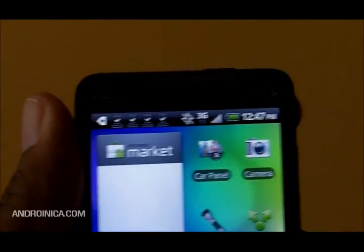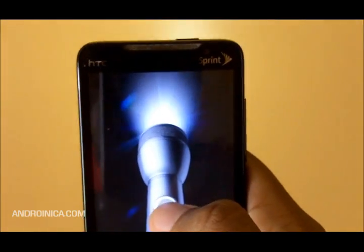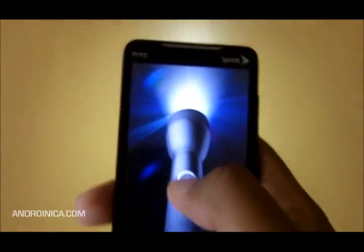You can also get rid of third-party LED light apps because it now has a built-in flashlight app. It turns your LED light on with three brightness levels — as you can see it gets brighter and brighter. It's pretty cool.